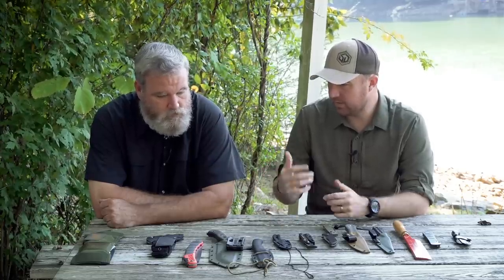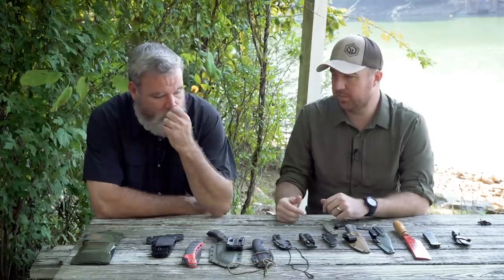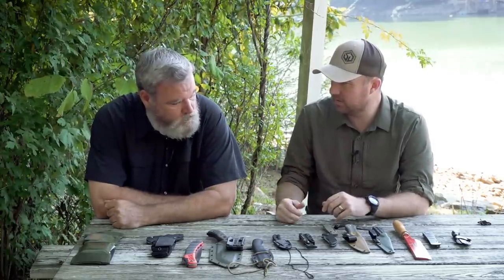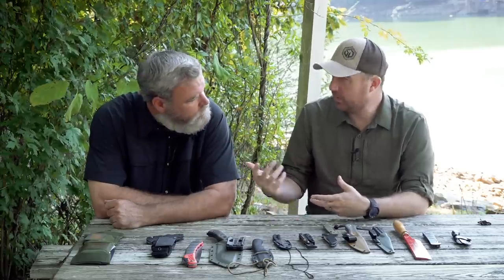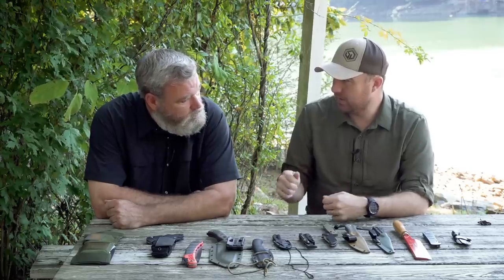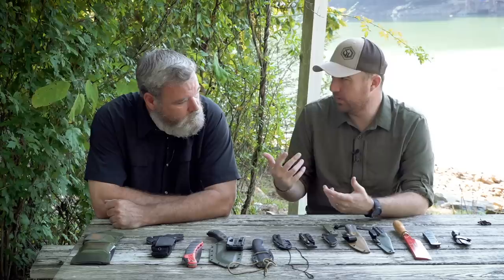Let's start with the EDC blade — the everyday carry blade. It's something you should have on you all the time for those little tasks. It's the blade you usually end up using the most. A lot of people overlook it; they always want to go straight to what big fixed blade you carry in your bag, when 80% of the time you and I end up using our pocket knife.